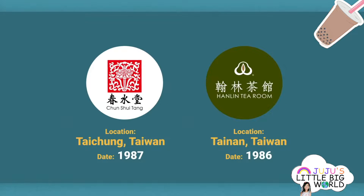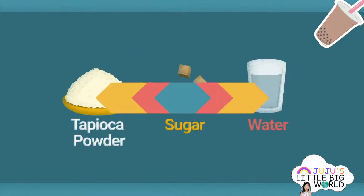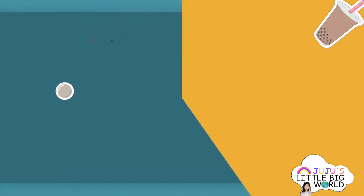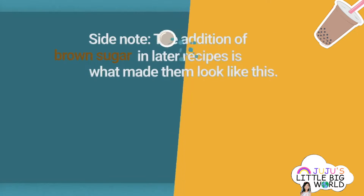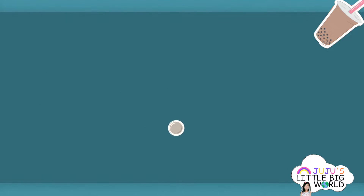Boba tea originated in Taiwan. Traditionally, bubble tea starts with a tea base like green or black tea, and it is most often mixed with milk or fruit flavoring, and poured over dark colored pearls called boba. The boba is made of tapioca starch.